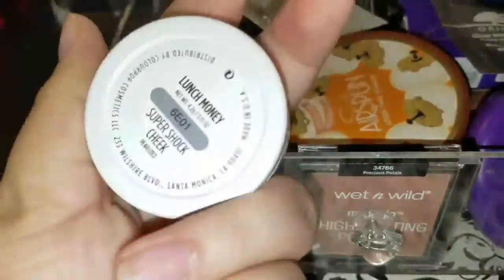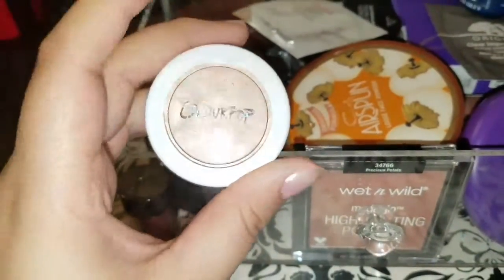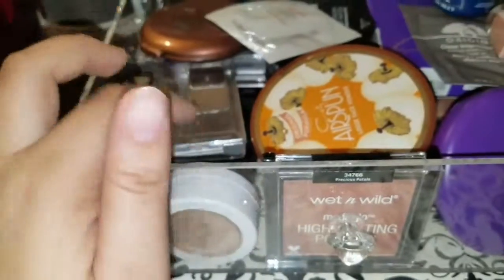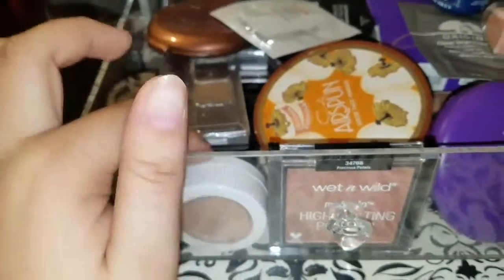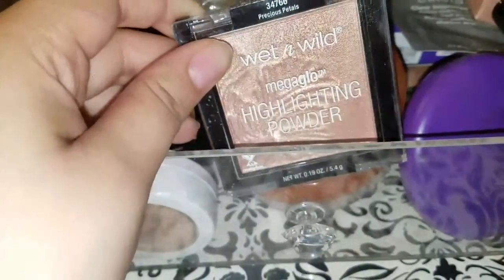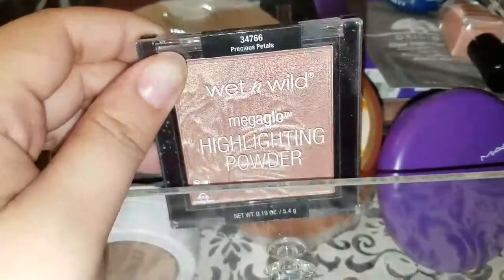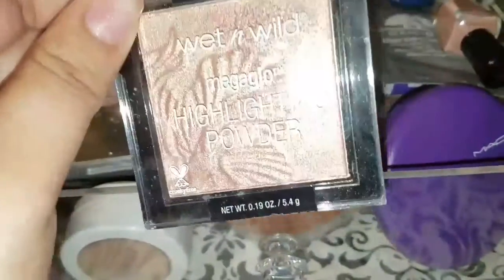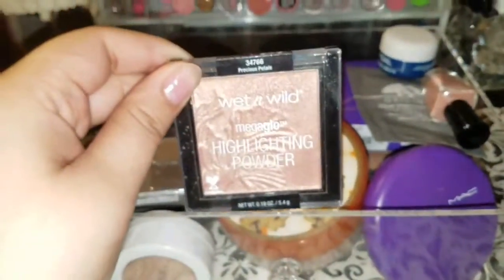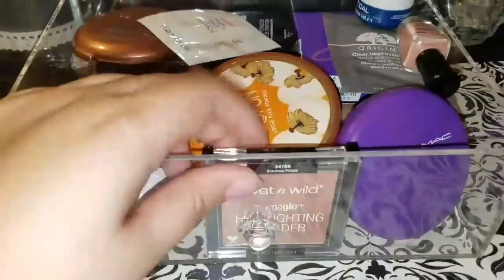I have my ColourPop highlighter in Lunch Money — it's a really creamy highlighter and a great option to buy. Then I have the Wet n Wild Mega Glow highlighting powder in Precious Petals, which is like three or four dollars. I remember seeing people reselling these for $40 — that's just outrageous supply and demand pricing.